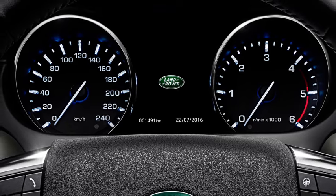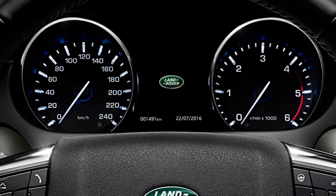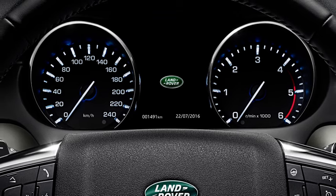You will need to book your vehicle into an approved retailer for a full system refill. Once you've topped up the DEF tank, it may take up to an hour for the vehicle to register this. In some vehicles, the remaining distance until the DEF tank is empty can be viewed in the message centre.